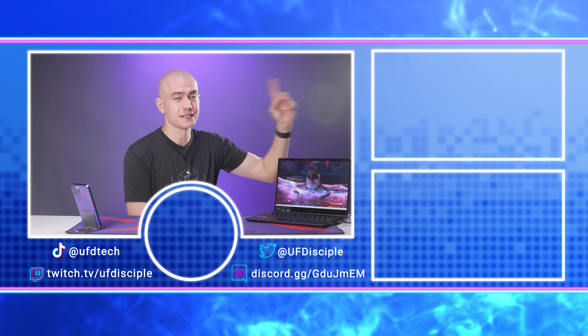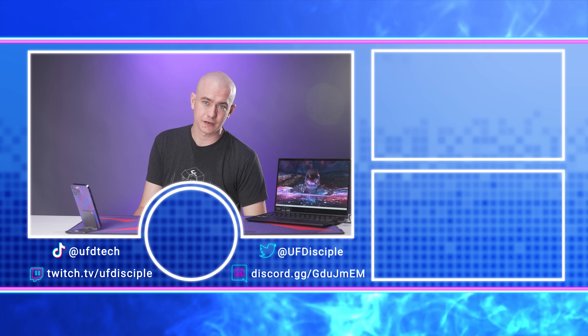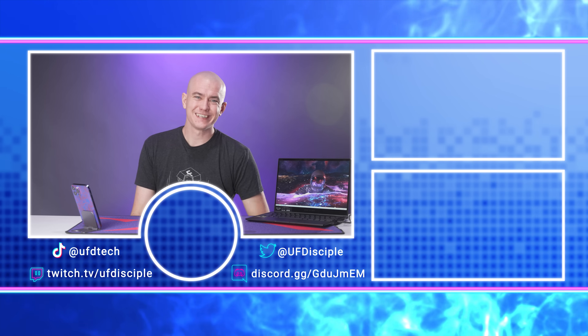So that is the ROG Flow X13 — 13 inches. I really wanted to love it. But what I did love was building a PC with my son for the first time. Go check out that video over on UFD Tech. I'll see you in the next video, friends. Cheers.